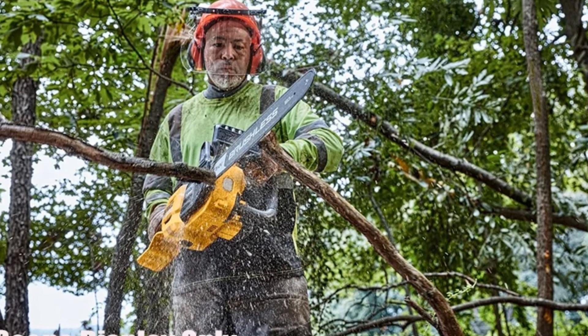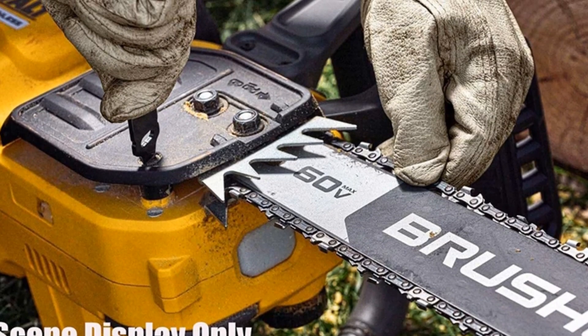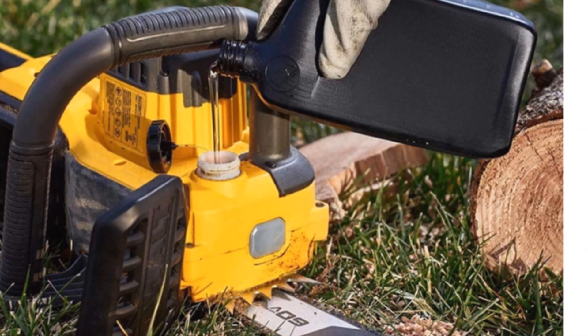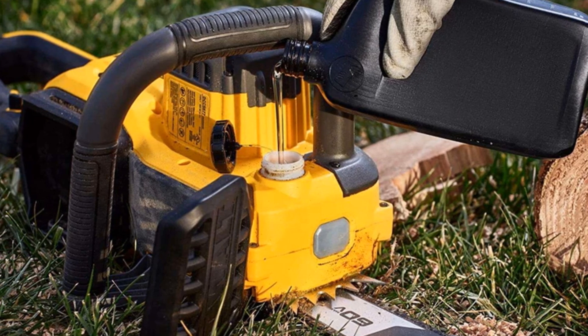The brushless motor maximizes battery power usage, providing extended runtime and higher power output. Ideal for professionals and DIY enthusiasts, the DeWalt DCCS575 chainsaw offers power, efficiency, and reliability for various cutting applications.